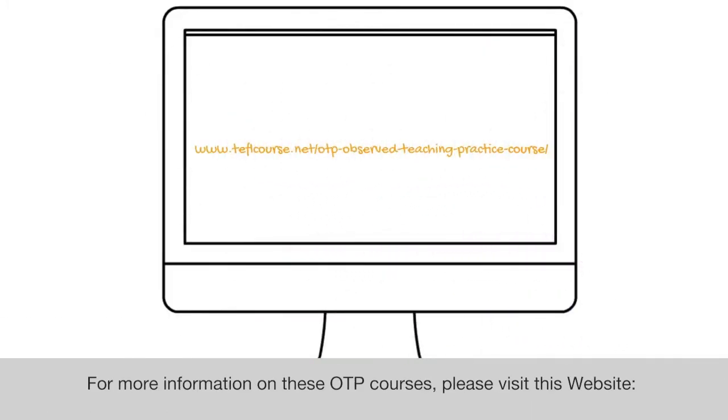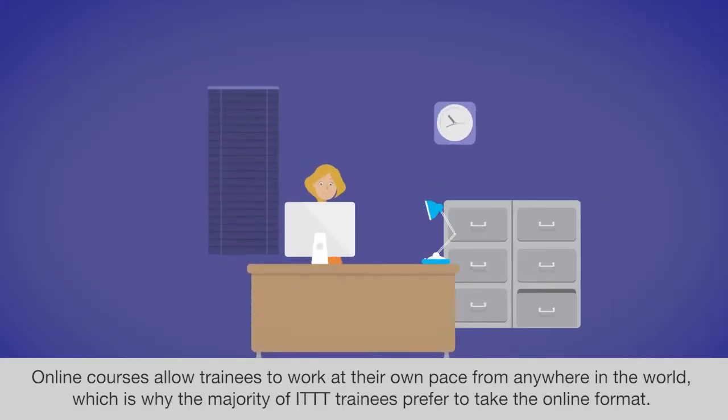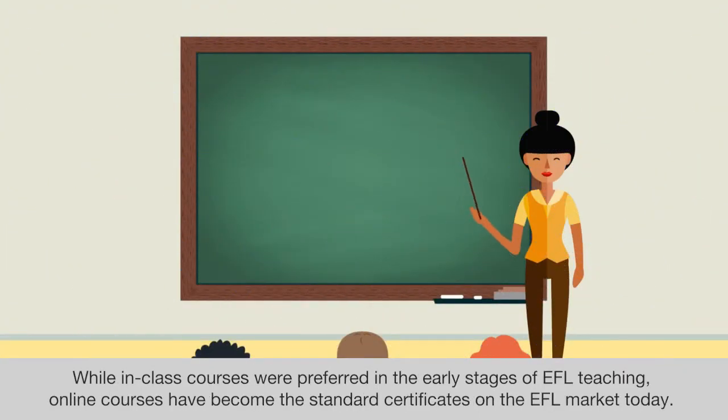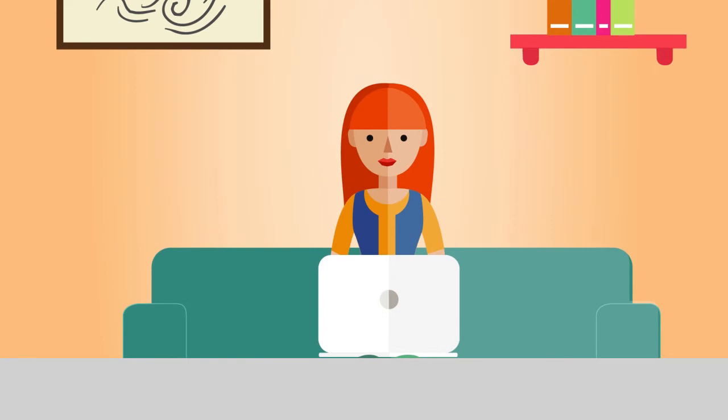For more information on these OTP courses, please visit this website. Online courses allow trainees to work at their own pace from anywhere in the world, which is why the majority of ITTT trainees prefer to take the online format. While in-class courses were preferred in the early stages of EFL teaching, online courses have become the standard certificates on the EFL market today.